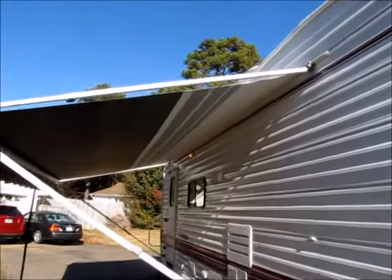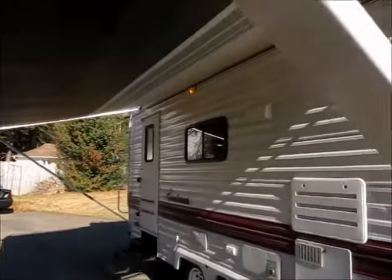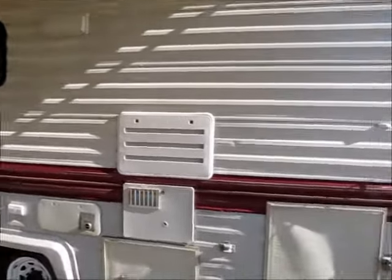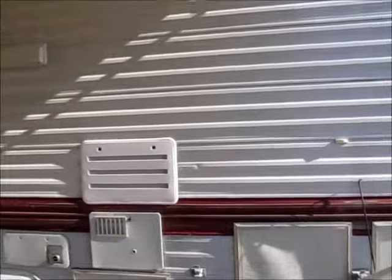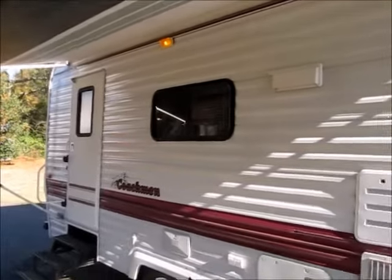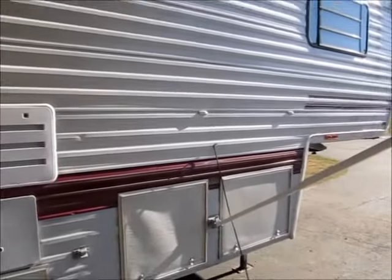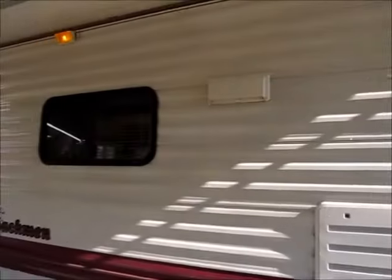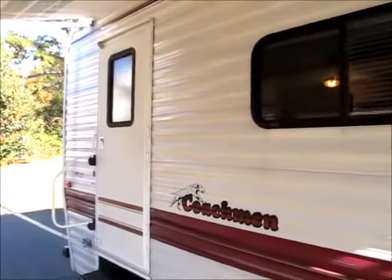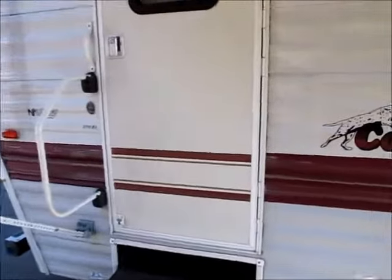Brand new awning — you can see the awning fabric is brand new. It has an outside shower. These, when we get campers in here that are under $8,000, if there's no water damage and everything's working, they go pretty quick. This is a real nice, solid old fifth wheel. I'm going to go ahead and take you inside and let you get a good look at it.